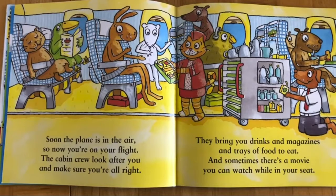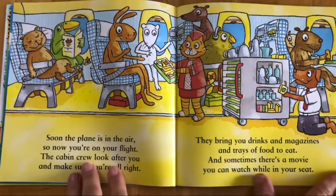Soon the plane is in the air, so now you're on your flight. The cabin crew look after you and make sure you're all right. They bring you drinks and magazines and trays of food to eat, and sometimes there's a movie you can watch while in your seat.